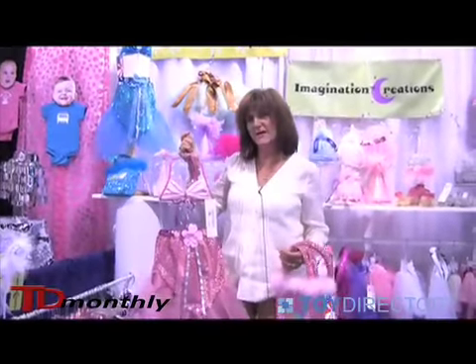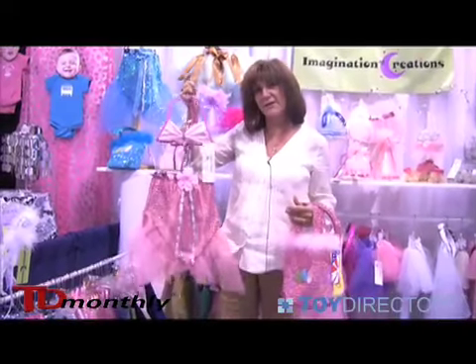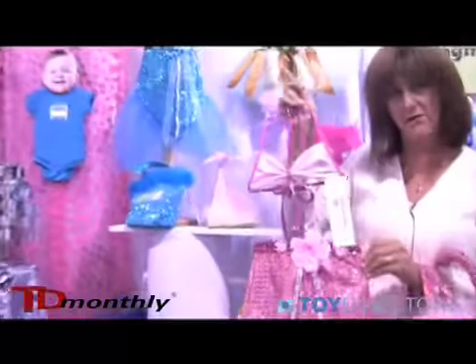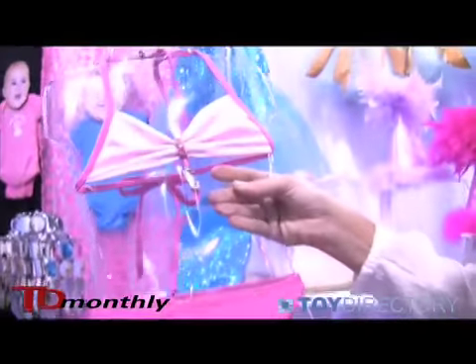Hi, I'm Kathy Link with Imagination Creations from Jupiter, Florida. I'm showing you this beautiful two-piece bathing suit set with the mermaid cover-up. This lovely dress-up set is also a functional bathing suit as well, completely lined.